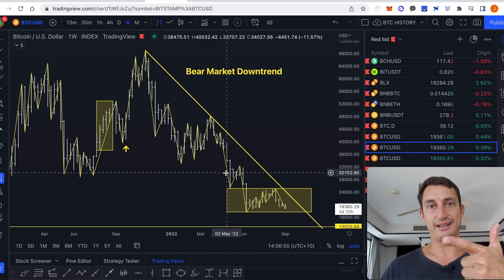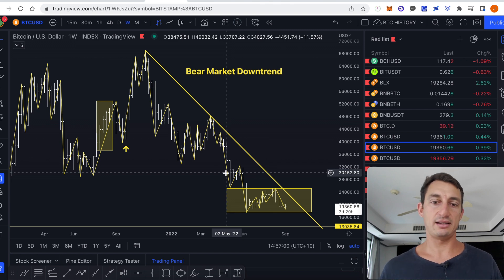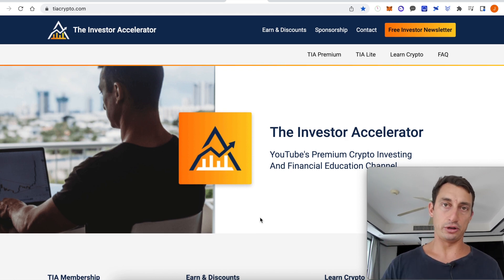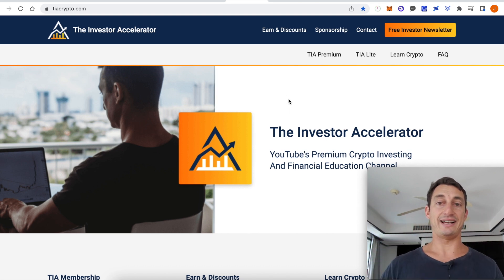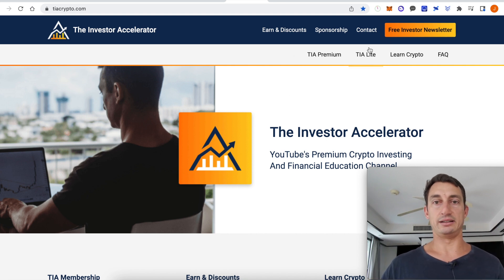Like the video, subscribe to the channel if you haven't already. Also a quick reminder for the Investor Accelerator newsletter — this one will be coming out a little earlier than normal, so make sure you are on that list. It's in the top of the video description. We'll also be sending out our link to Discord, and we've got some big announcements coming up for the website and TIA Premium and TIA Lite memberships — there might be some specials because we are doing a major upgrade. Make sure you're on that newsletter list.